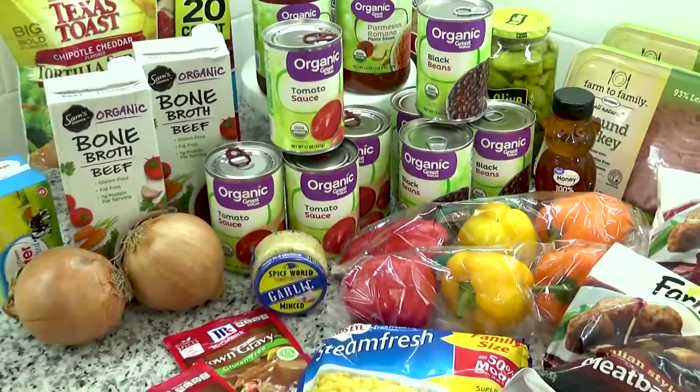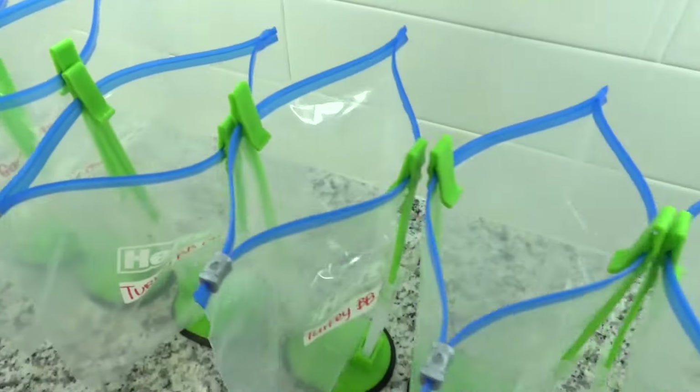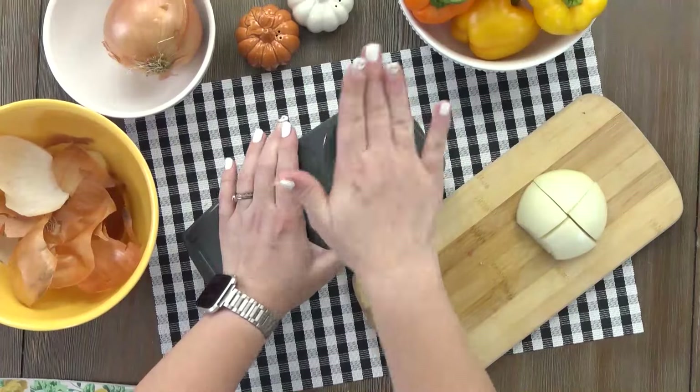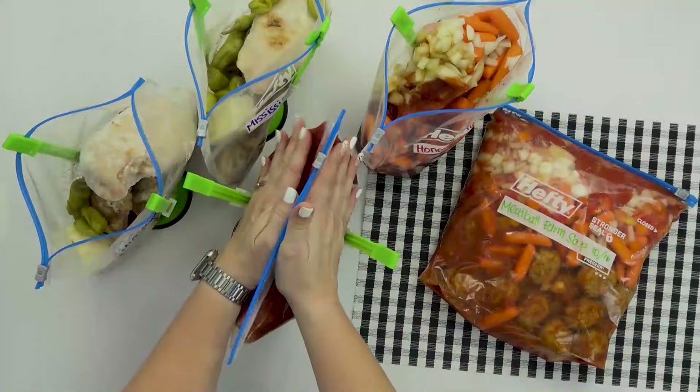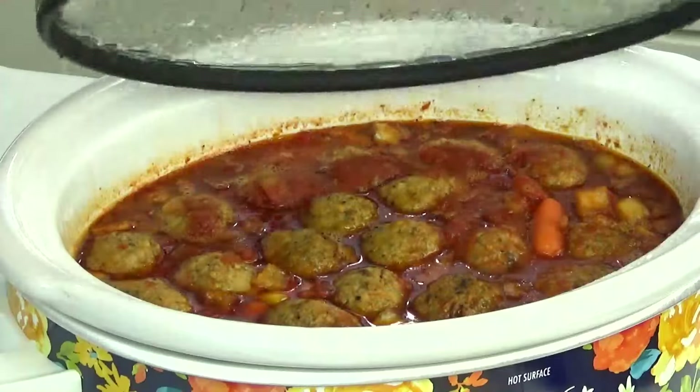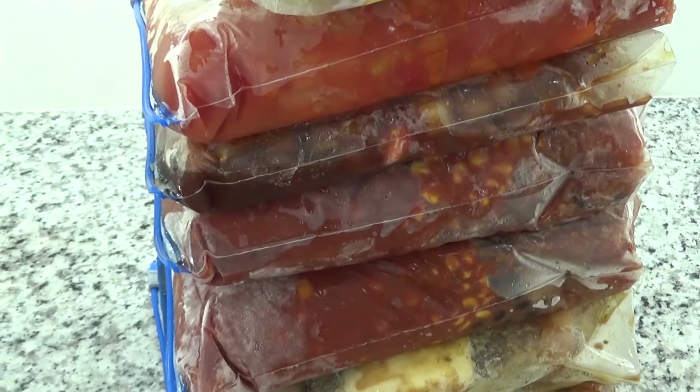Today I'm gonna be sharing four of my favorite crock pot freezer meals. These meals are kid friendly, they cost about $10 each to make, and by doubling these recipes I'll be left with eight freezer meals that can be put together in about an hour.